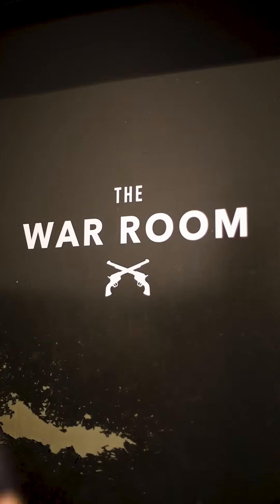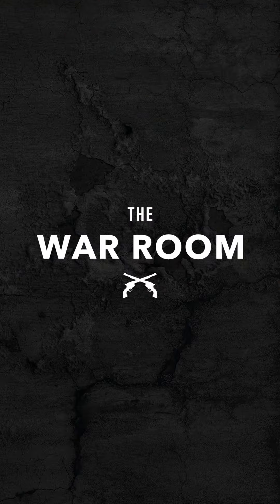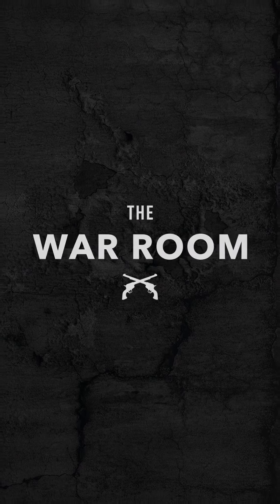Ready? Yep. Welcome to The War Room. My name is Tony. Okay, this is not what we talked about. I said I was going to introduce... Welcome to The War Room. My name is Adam. And I'm Tony. What are we drinking today?